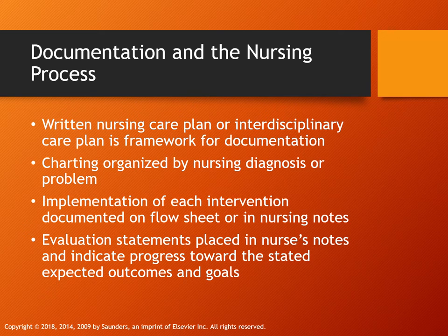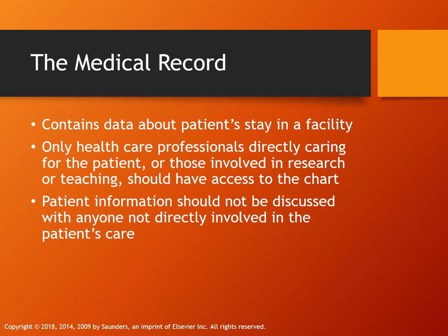Key terms to understand include case management charting, charting by exception, computerized provider order entry (CPOE) — because penmanship among medical professionals can sometimes be frightening — and the electronic health record (EHR). Other types include focus charting, PIE charting, problem-oriented medical record charting, protocols, and narrative charting, which tells the story. Charting has been used since Florence Nightingale documented patient conditions and environments to prove her care was working.